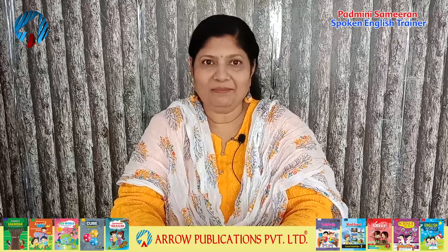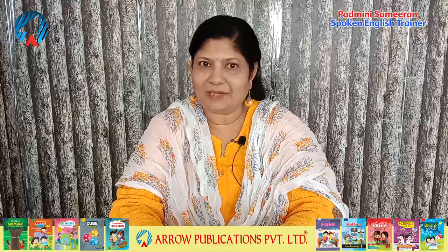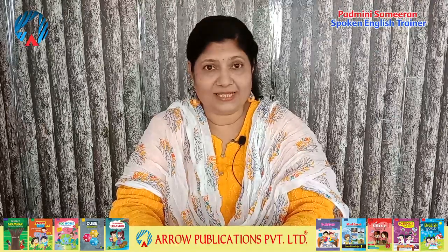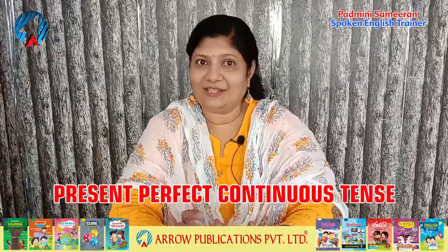Hello everyone, welcome back to spoken English video lessons by Arrow Publications. I'm your spoken English trainer Padmini, and in today's video lesson we are going to do an interesting tense called the present perfect continuous tense.